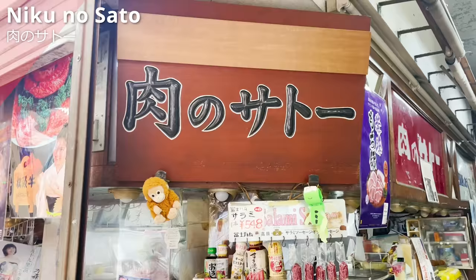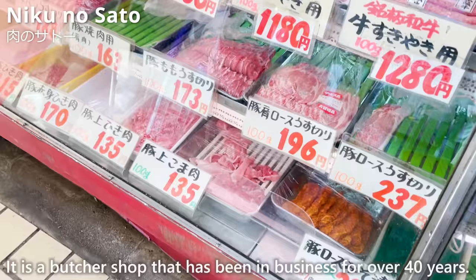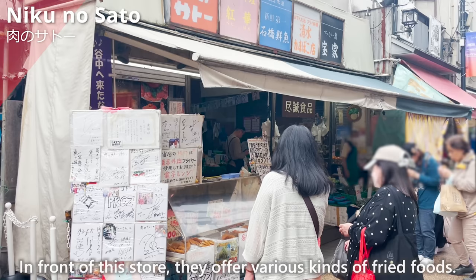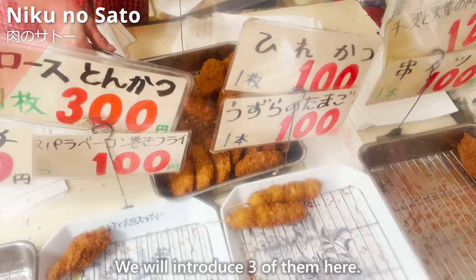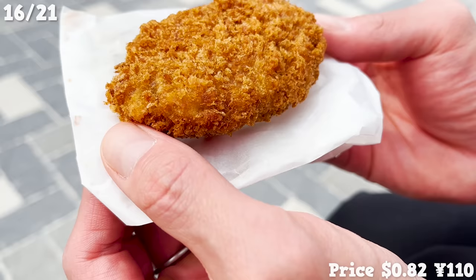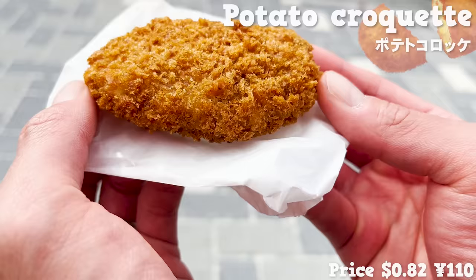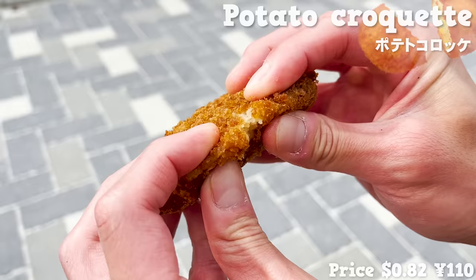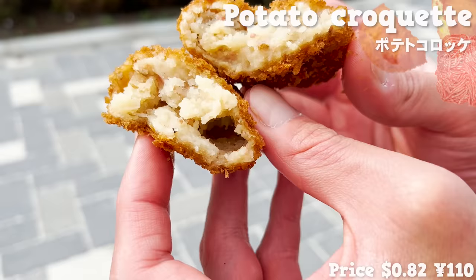Next, we'll introduce Nikuno Sato, a butcher shop that has been in business for over 40 years. In front of the store, they offer various kinds of fried foods. The first is potato croquette — the price is reasonable, so most people who come to the store buy them. Even though they are affordable, they are filled with a lot of ground pork. The fat from the pork soaks into the potato, making it delicious.